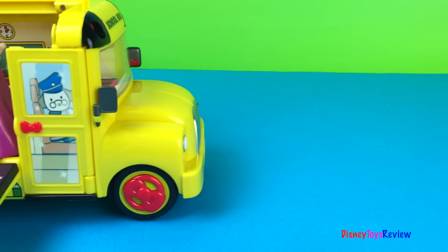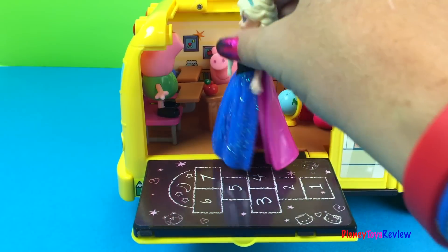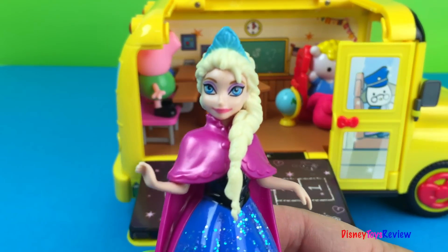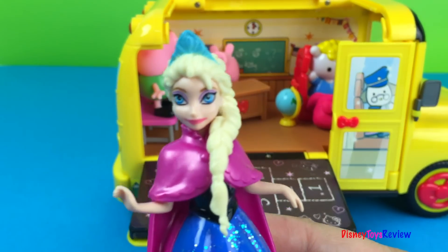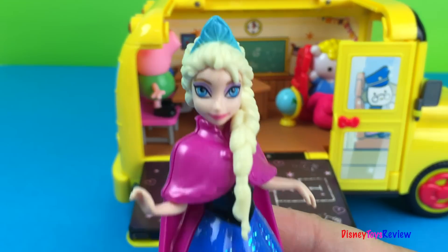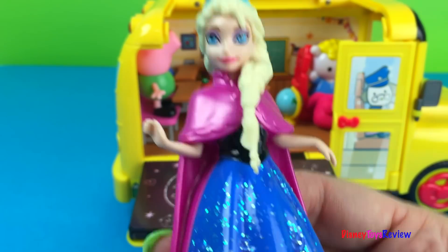I really can't wait to learn about snow and ice, Elsa! I hope you liked our video — don't forget to subscribe and stay tuned right here on Disney Toys Review for more videos with your favorite toys. Now I better get to work — I want the kids to learn something really interesting today.